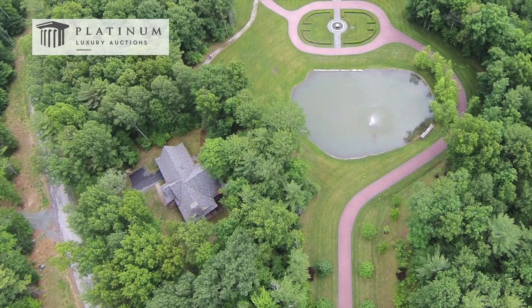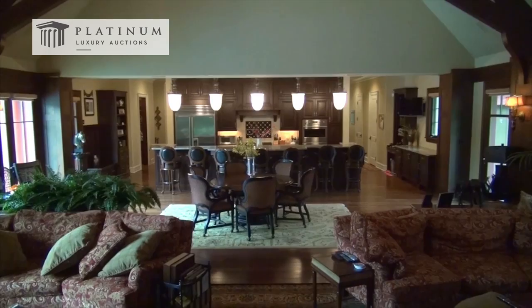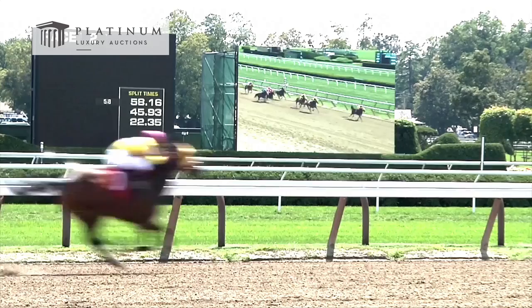It is clear that no detail has been overlooked in the construction or layout of this stately, one-of-a-kind home. With a plethora of choices when it comes to activities or entertaining options, once you arrive, you may never want to leave. However, should you wish to venture a little further afield, it is just minutes to Saratoga National Golf Course, Downtown Saratoga Springs, and the world-famous Saratoga Thoroughbred Racetrack. Thank you.